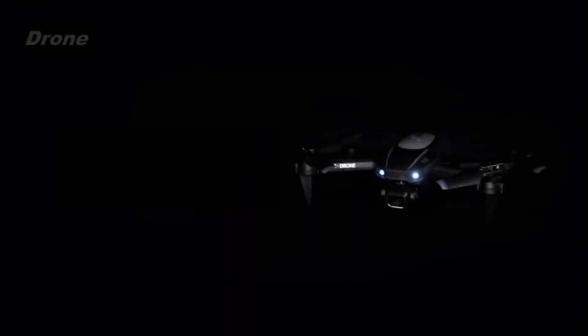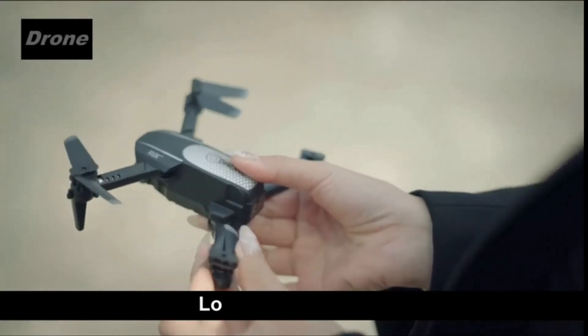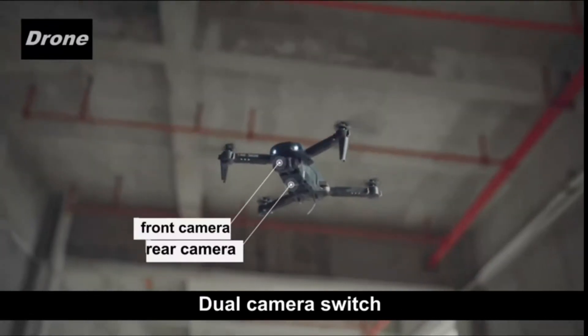HD pictures and live videos. The Milicent drone is equipped with a 1080p HD Wi-Fi camera to take better aerial photos and videos. With FPV transmission, you can see the sky from a live video feed through the smartphone app.